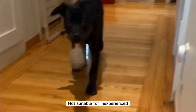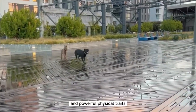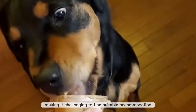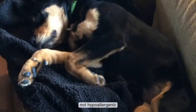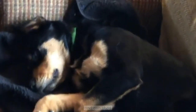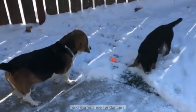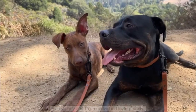Cons: not suitable for inexperienced or first-time dog owners due to their strong personalities and powerful physical traits. There are restrictions for renters due to breed policies, making it challenging to find suitable accommodation in certain areas. They are not hypoallergenic and can shed, so regular grooming and maintenance are necessary. Due to their protective instincts and dominance tendencies, pitbull rottweiler mixes may display less friendliness towards other dogs.